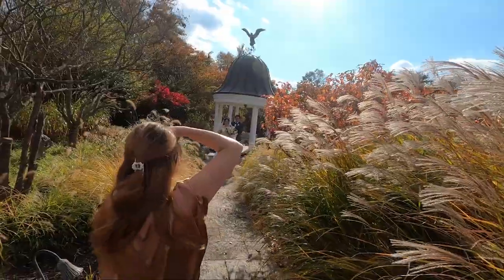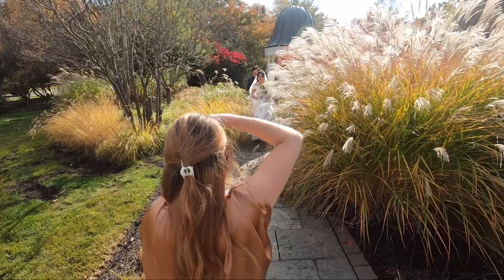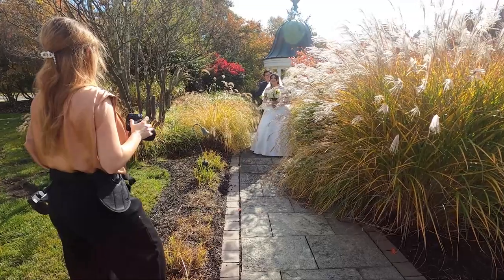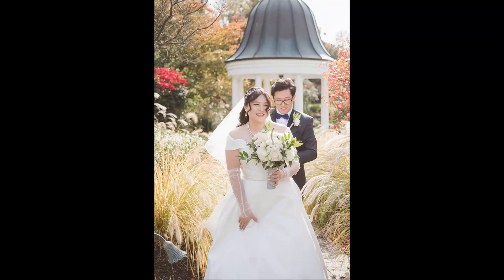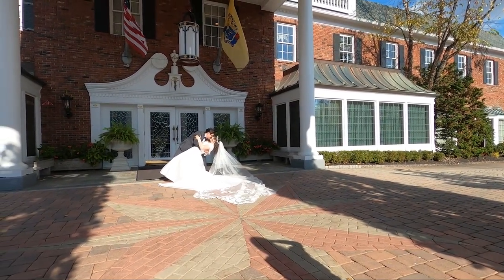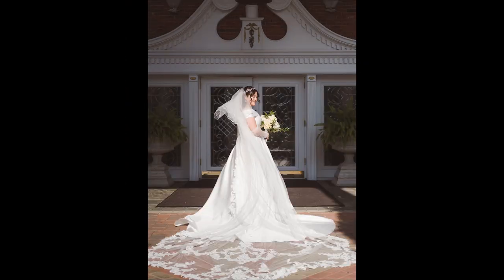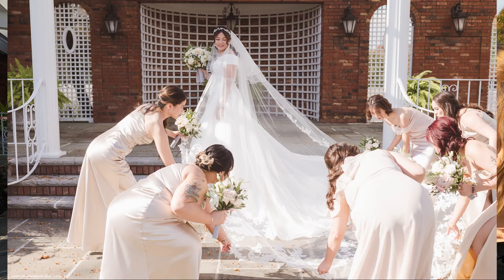Beautiful! You're in your little fairy mansion forest. Stop right there — amazing! Still holding your dress — can you come around and give her a kiss on the lips here? And start walking again, lead the way. Beautiful. Perfect! That was perfection — good job! You've got a clutch bridal party team. Everyone is so helpful.